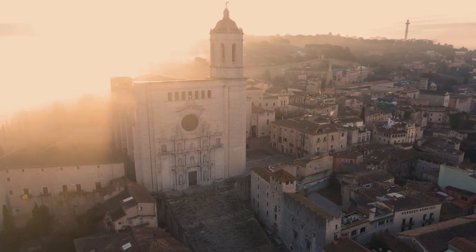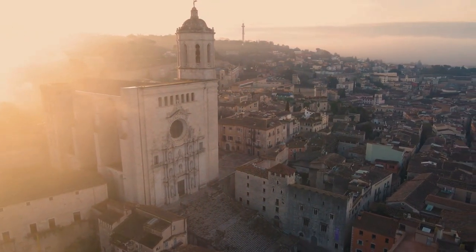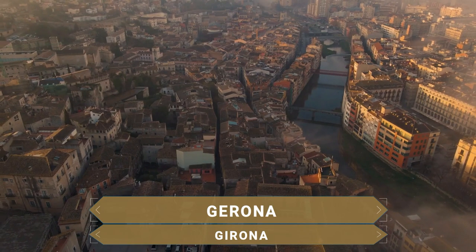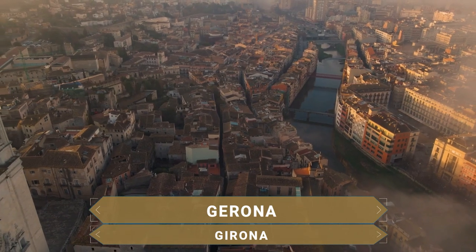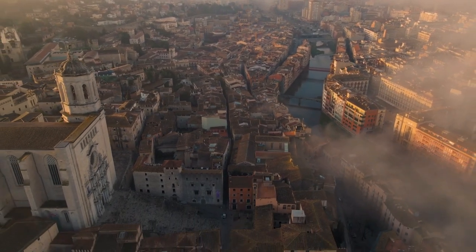Bienvenidos a Así es el mundo. En esta ocasión viajamos hasta el extremo noreste de la península ibérica para descubrir todo lo que ofrece la histórica ciudad de Girona. Aquí encontrarás la guía más completa con los puntos y lugares de interés que ofrece la conocida como la Pequeña Florencia.